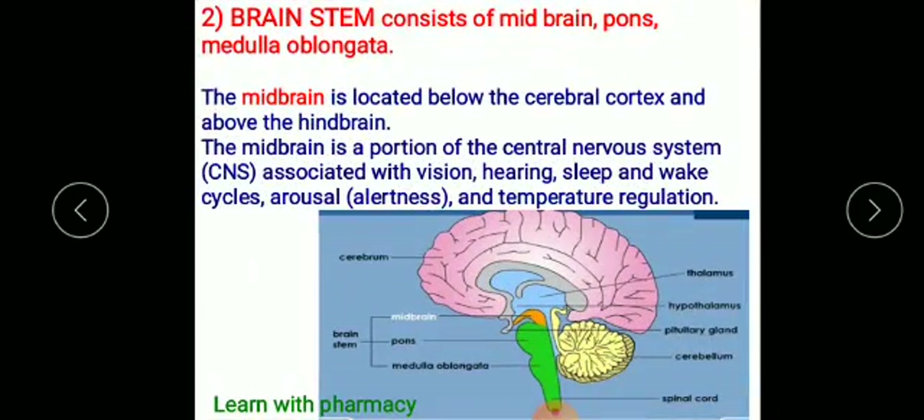The brainstem consists of three parts: midbrain, pons, and medulla oblongata. The midbrain is located below the cerebral cortex and above the hindbrain. It is a portion of the central nervous system associated with vision, hearing, sleeping and wake-up cycle, arousal, and temperature regulation.